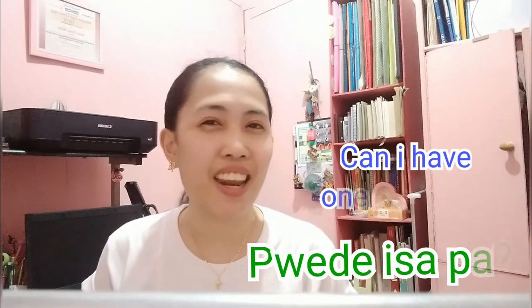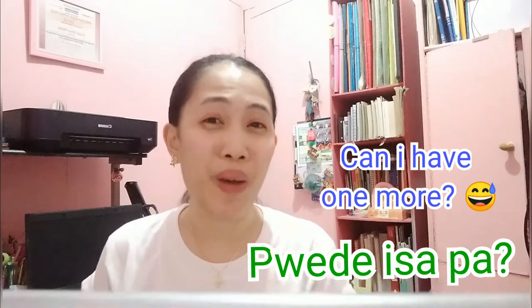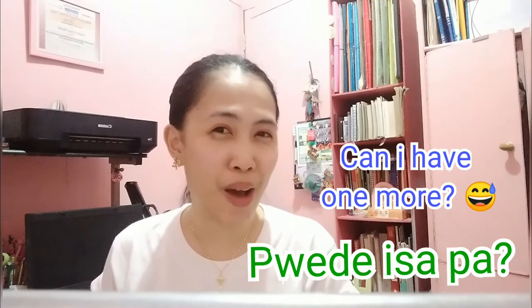And of course, if you want to order more, you can say: Pwede isa pa? That means 'Can I have one more?'